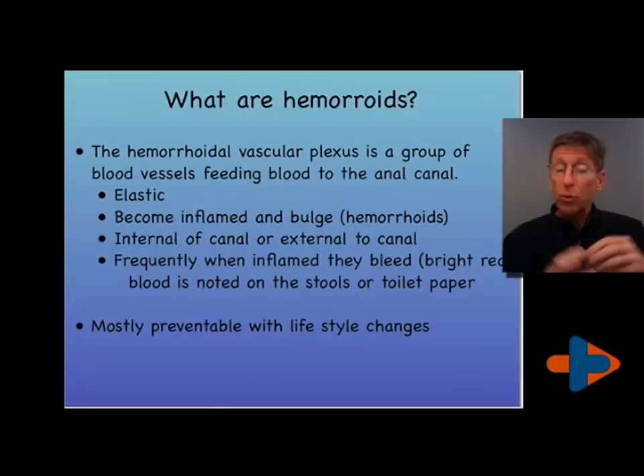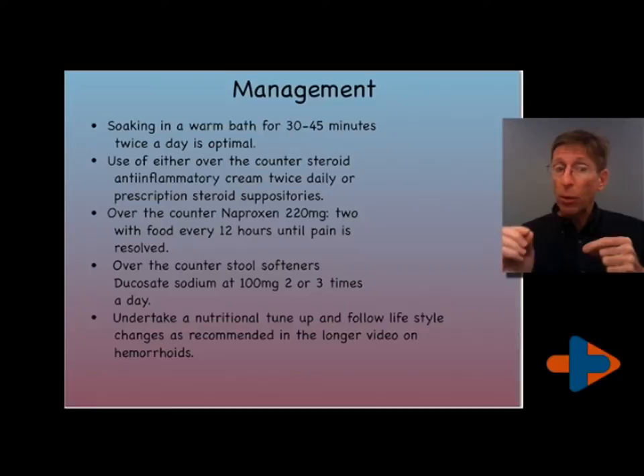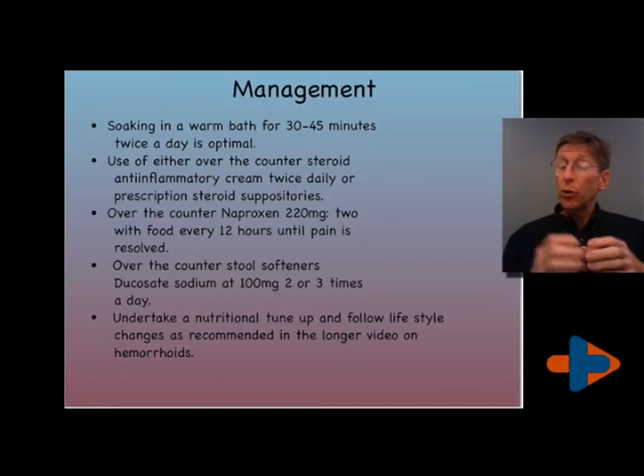The management optimally right now is I'd like you to soak 30 or 45 minutes in a warm bath twice a day, and place either a steroid over-the-counter cream for hemorrhoids in the area that is inflamed, or use a steroid suppository that I prescribe, depending upon how severe the condition is.